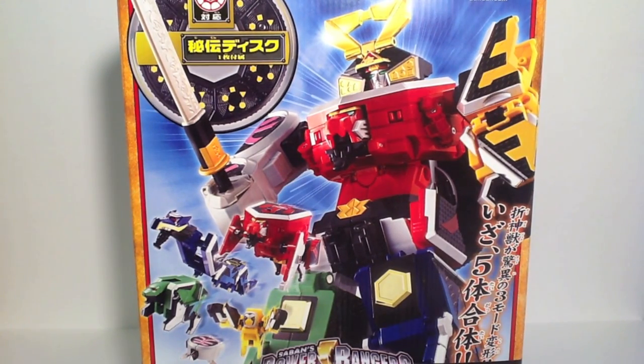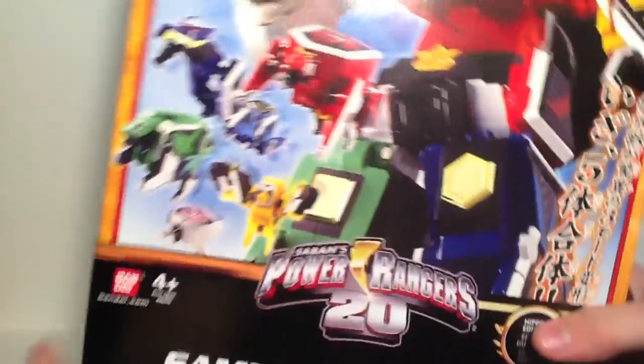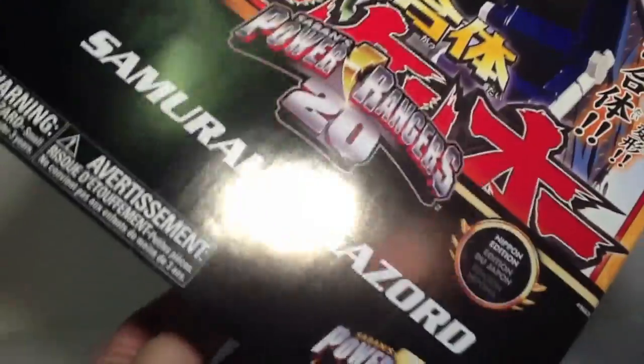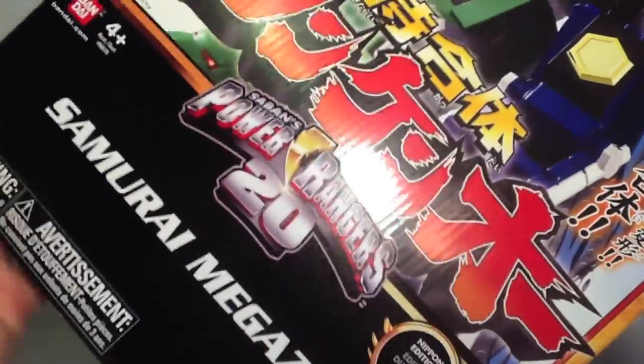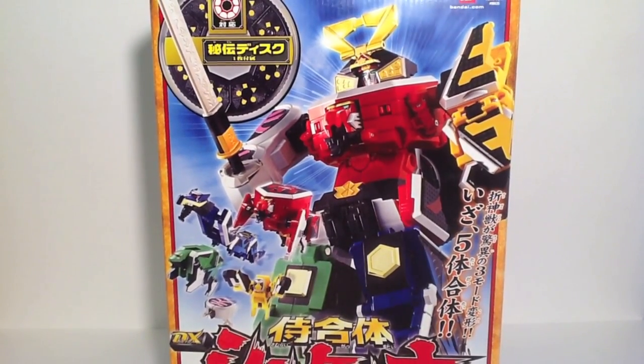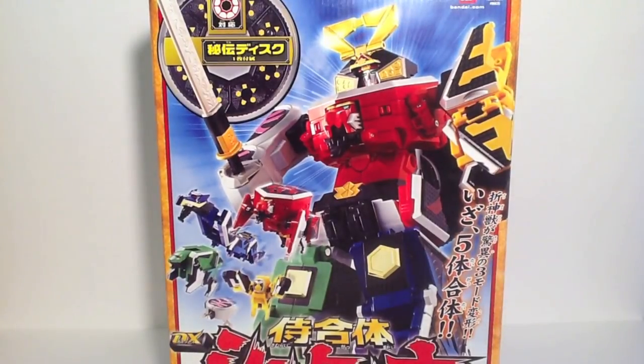It is a Toys R Us exclusive item, but it is basically an exact copy of Deluxe Shinkeno. There's nothing really changed aside from copyright. You can see the box here is identical to the original, aside from this new banner. It says Samurai Megazord Nippon Edition. This does slide off, so if you are a diehard Shinkenger fan and didn't buy the Deluxe Mecha out of Japan, you can just have the box normal. The box is otherwise unchanged.